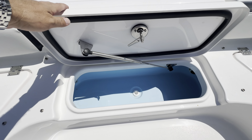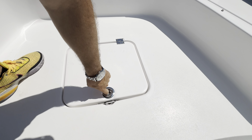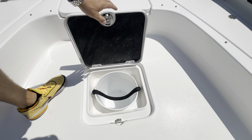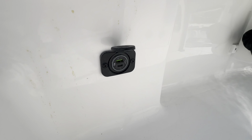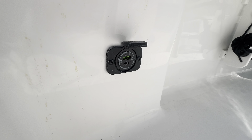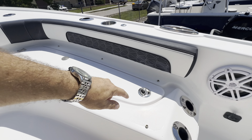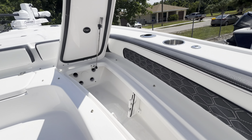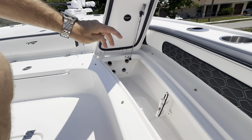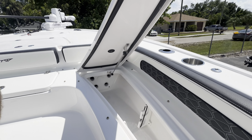Another live well up here. Got a little five gallon bucket down here for your cast net. A little USB port with a Type-C for charging. In these rod lockers — they're lockable, which is good — they've got PVC pipes at the end. That way, since it's all foam up in there, it'll keep your rods protected.